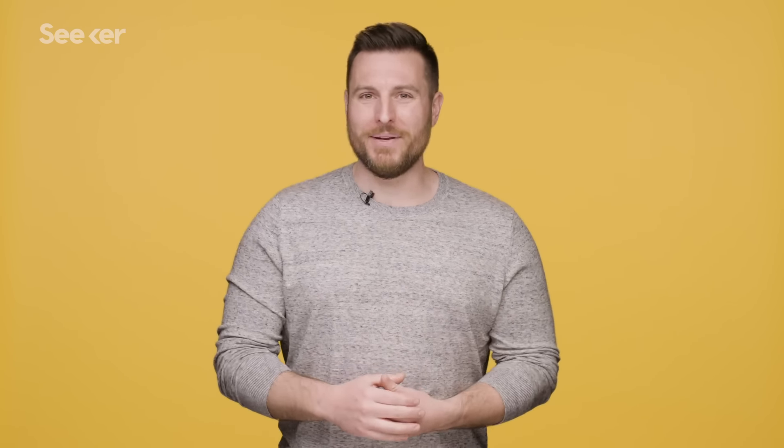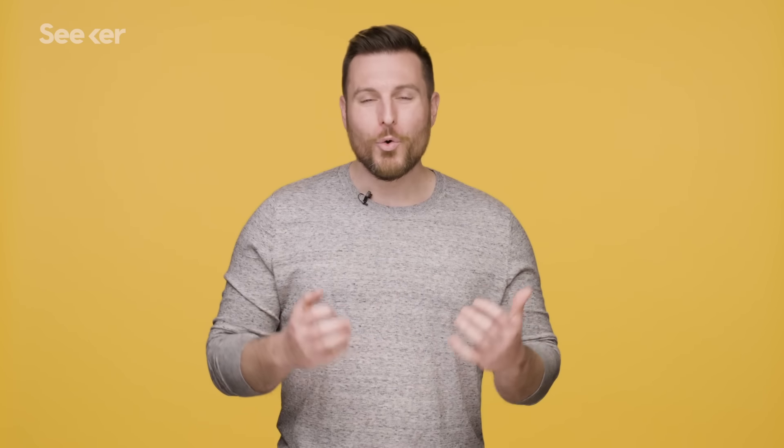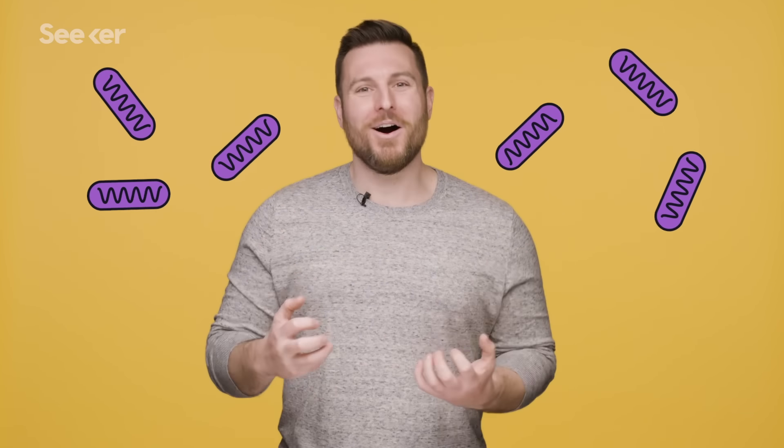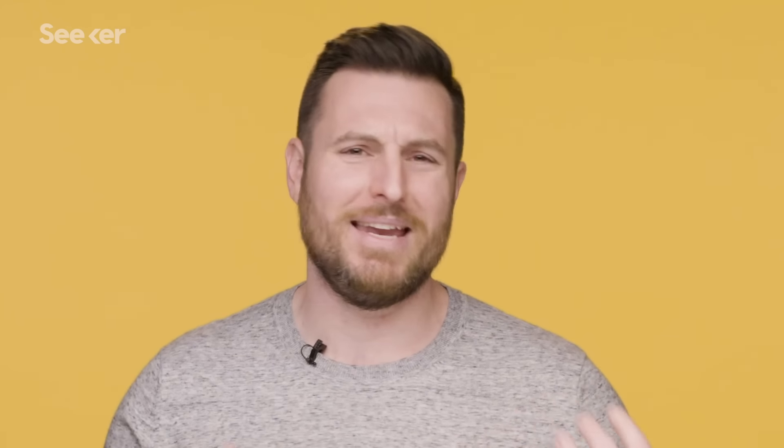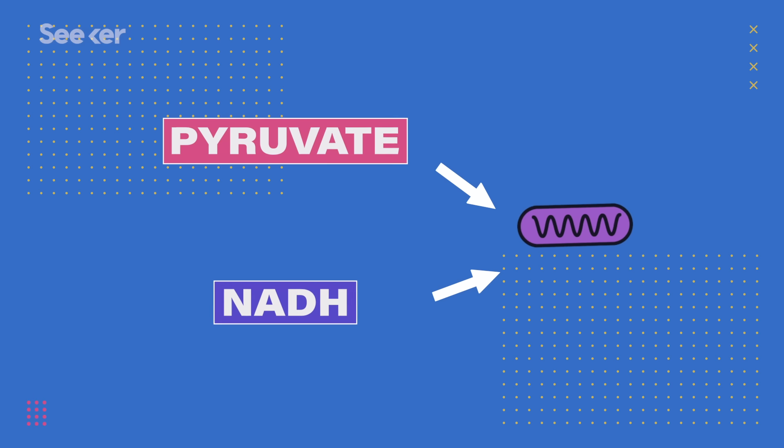But in our bodies, glycolysis is just the first step to cranking out a lot of ATP. By the end of glycolysis, we have two pyruvates, two ATP molecules, and two molecules of NADH — a molecule that we can't extract energy from directly, but we can repurpose as ingredients in a different reaction. Now glycolysis happens in the cytosol — the liquid within your cells. But we've got a secret weapon — a behemoth of energy production. We have mitochondria! Today we finally get to talk about its powerhouse-ness.